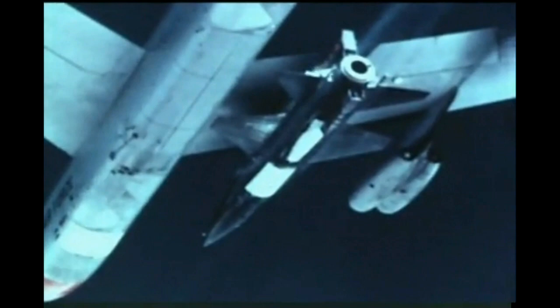So attitude control rockets are necessary. Pitch and yaw rockets are located in the nose, and the roll rockets are located on each wing tip.